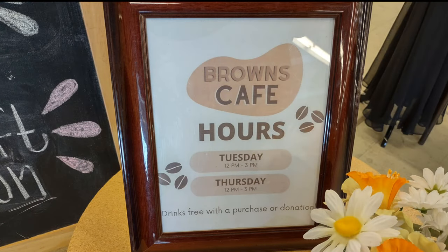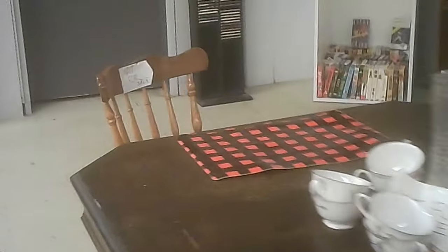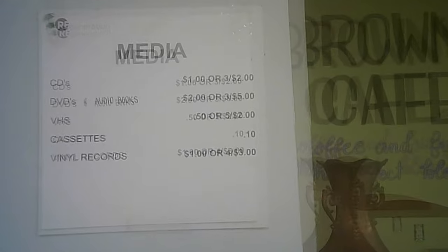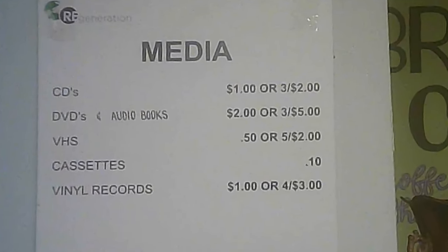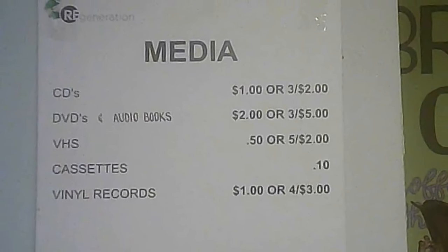Now we're getting right up to Brown's Cafe. The hours are Tuesdays and Thursdays — though that could change. Here's the sign for books and media. The prices are: DVDs three for $2, VHS three for $5, five VHS for $2, and vinyl is four for $3.